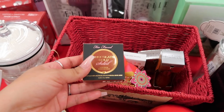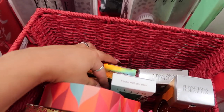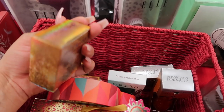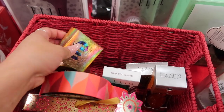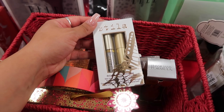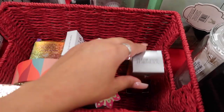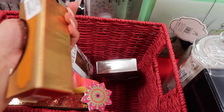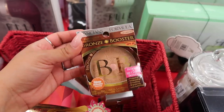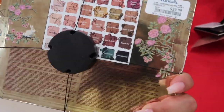I'm super excited for the holidays! I found a Too Faced Chocolate Gold Soleil bronzer for $5, an Urban Decay space shimmering powder for face and body for $5, and a Stila lash glitter top coat with mascara for $10 — perfect for the holidays. There's also a Physician's Formula argan oil shimmery powder for $4 and a Physician's Formula bronzer booster for $4.